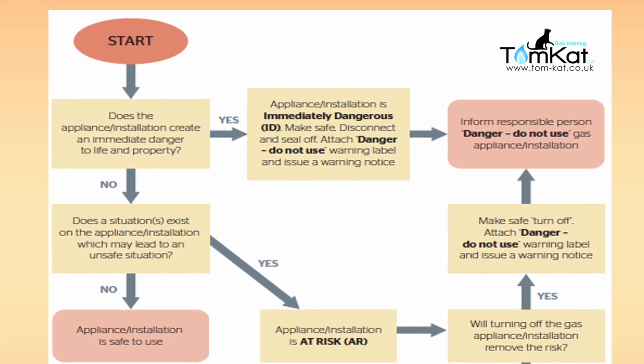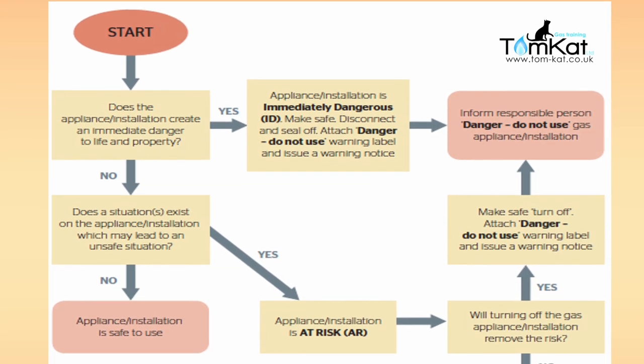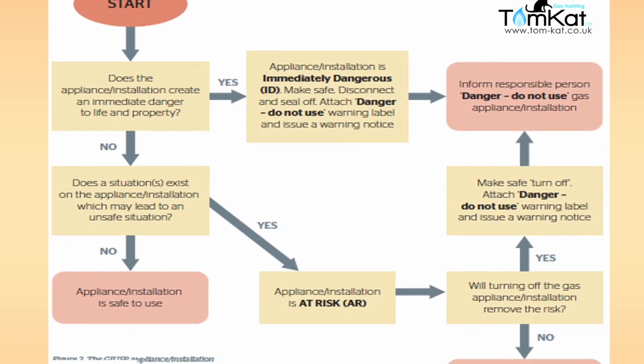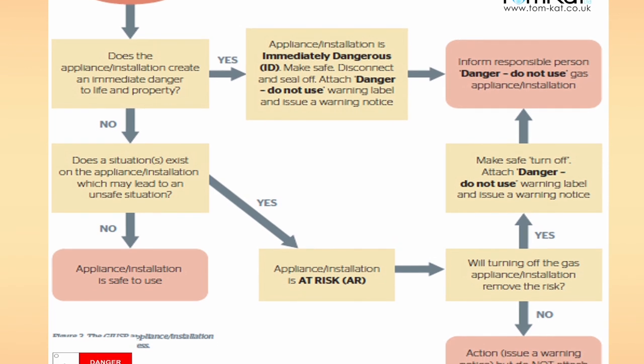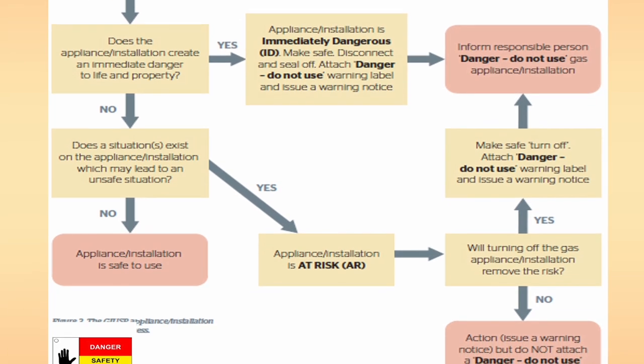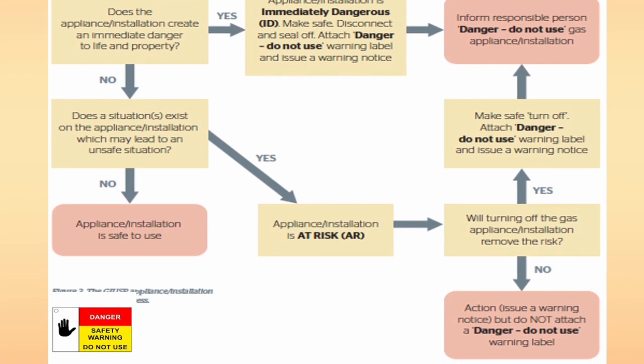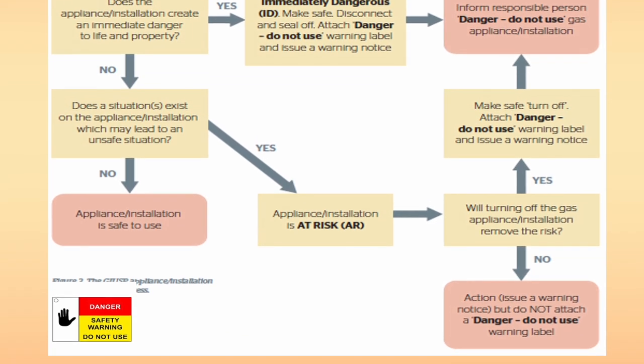iGEM have produced a flow chart for us to follow. We start at the start button and walk through the scenarios following the arrows to find out exactly how we would categorise each situation. That's the flow chart just to help us along the way.